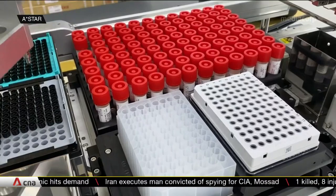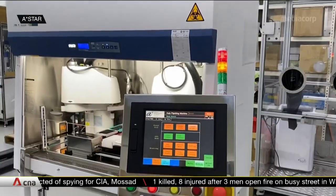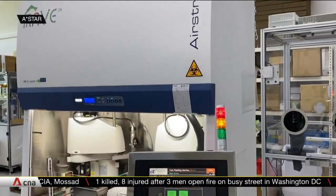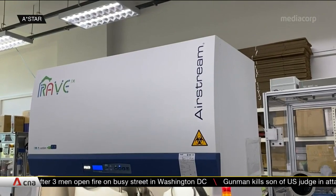Whether it's moving tubes, transferring liquids with pipettes, or scanning barcodes, it's hoped that going automatic will also leave less room for human error and cut the risk of lab infection.